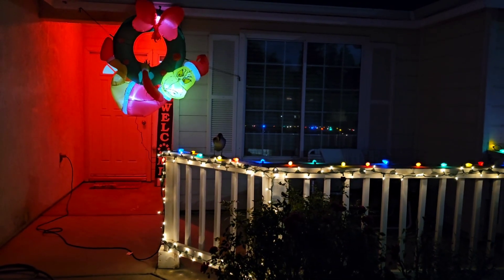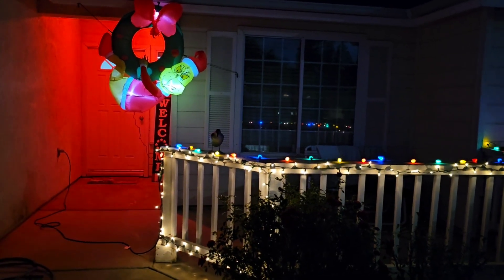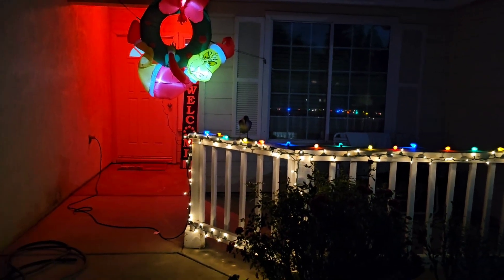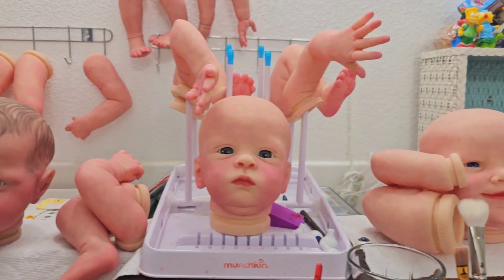Hello and welcome back to the channel — here are our Christmas decorations. Thank you so much Gail for our Grinch. I'm so happy to have you guys here.